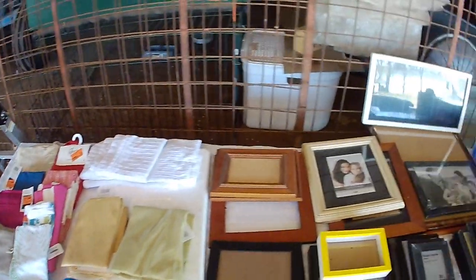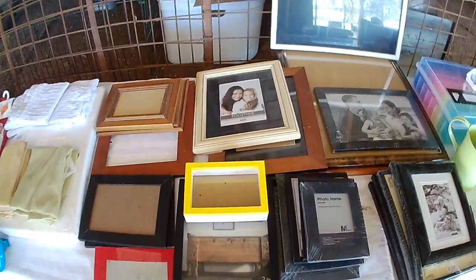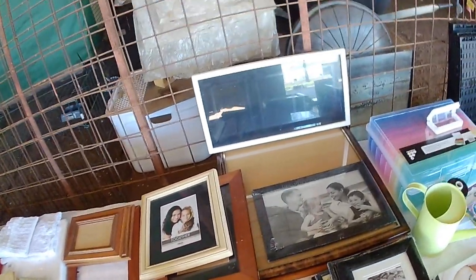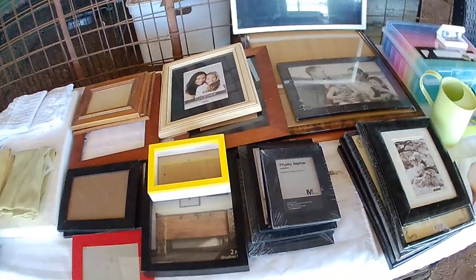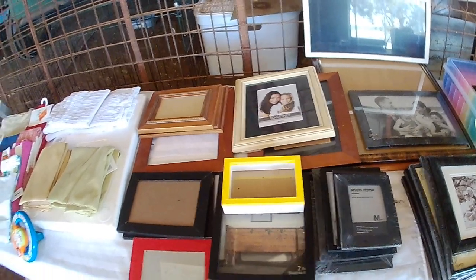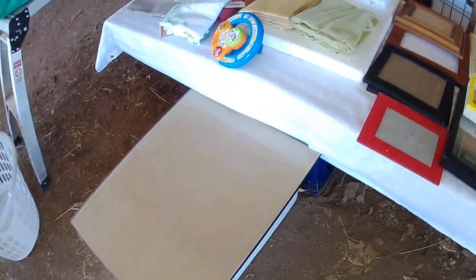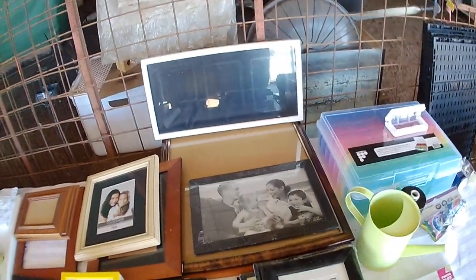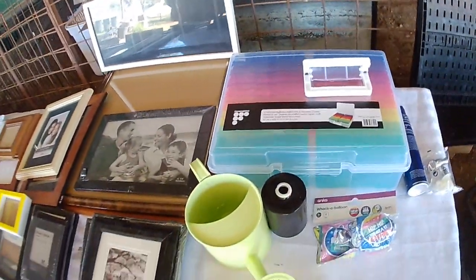Then all the photo frames we got last night out of Coles — they're all still brand new. Some of them don't have glass in them, but some will have a good frame and we've got the glass and the backing. Then we went to Kmart and we got all this out of Kmart.